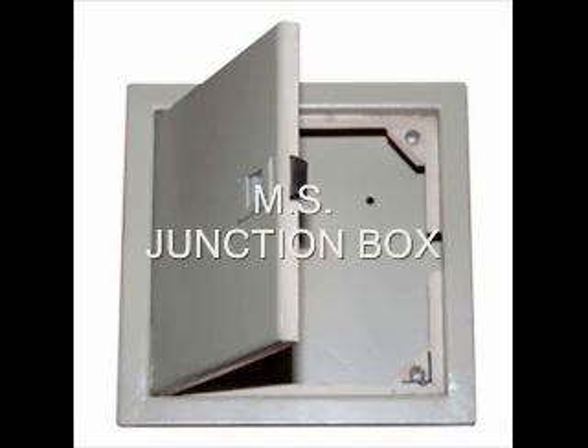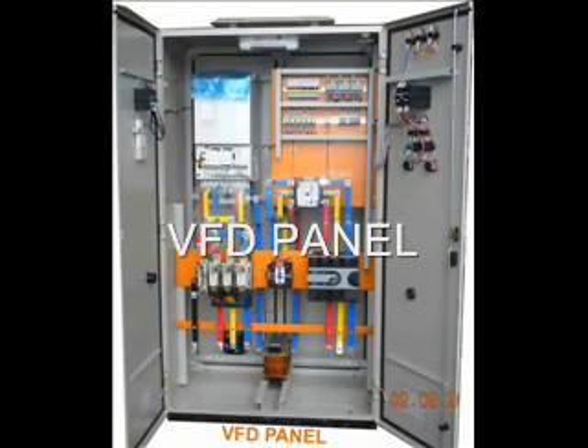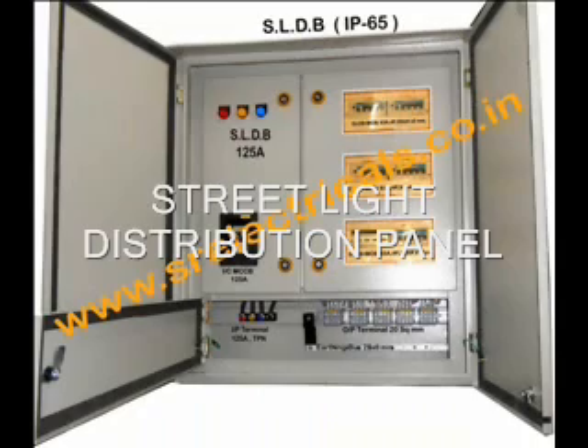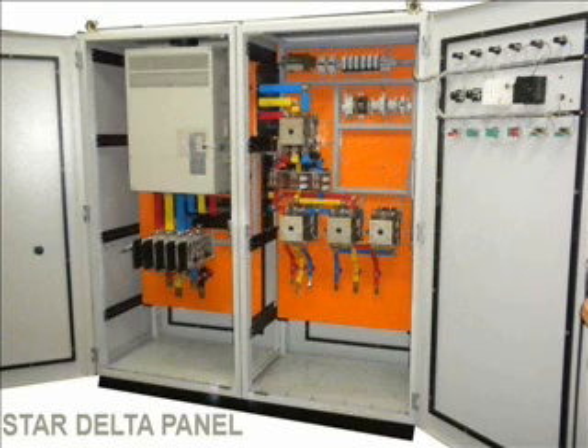Quality Policy: At SRE Enclosures, we are committed to manufacturing appropriate products which shall satisfy our customers' existing and upcoming needs beyond their expectations. We are entrusted to enrich our customers' ultimate product and market. We aim to achieve this by continuous improvements in our services and systems, aided by inspiring teamwork with our employees and vendors.